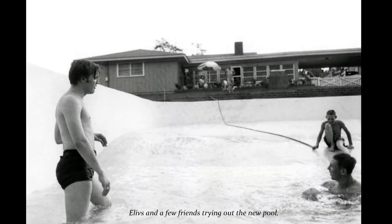In mid-July 1956, Elvis found a used 1950 Chevrolet Panel Truck which would do the job.